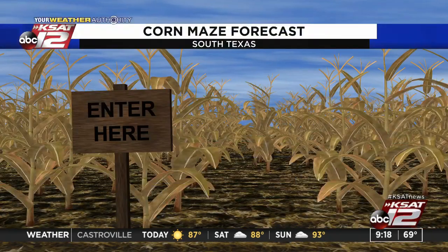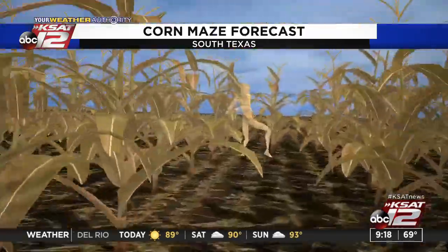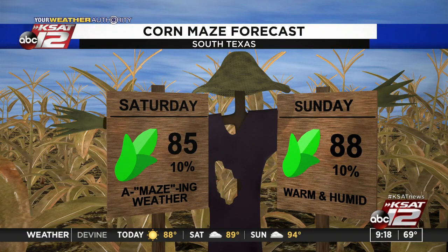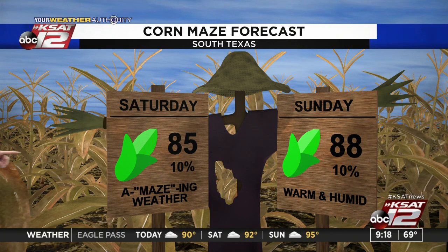Justin is here with a forecast tailor-made for the weekend. If you're heading out to some corn mazes, the weather's going to be warm — not great fall weather, but not horrible either. Temperatures in the 80s both Saturday and Sunday. We'll give it the green light — or the green corn in this case — with just a 10% chance of a shower or two. Amazing, warm and humid on Sunday too.